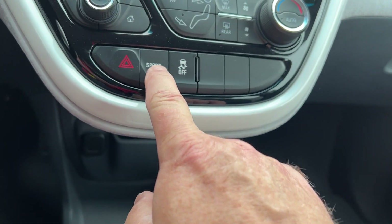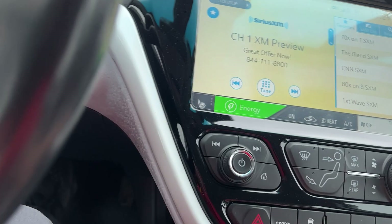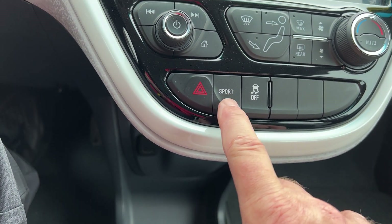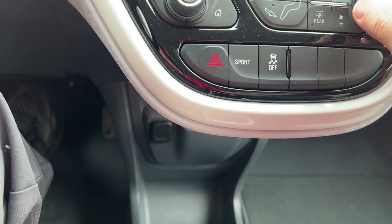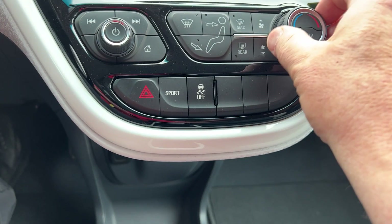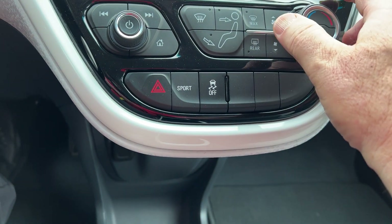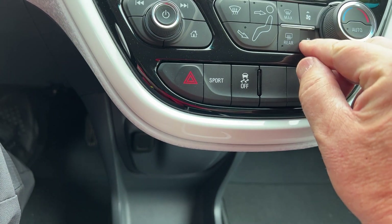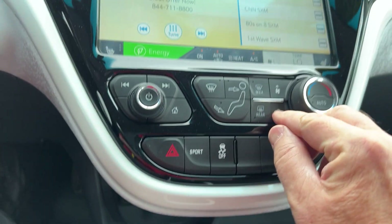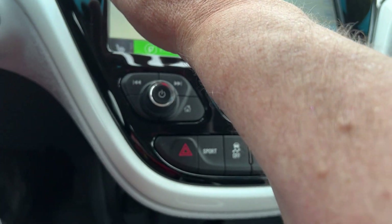There is a sports mode here, so if you want a tighter feel going around corners, you can do that. Heated seats are right there. In the wintertime, you'd want to use a lot of energy, so you can set your temperature with climate control on either side. You'd want to use your heated seats in the wintertime.